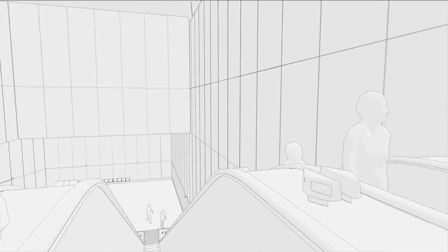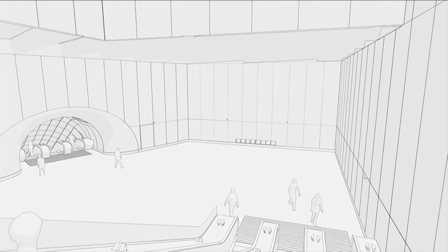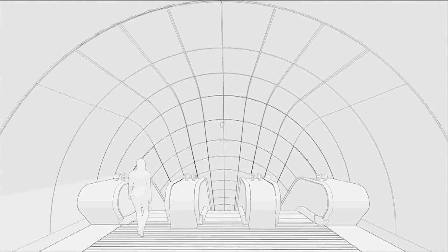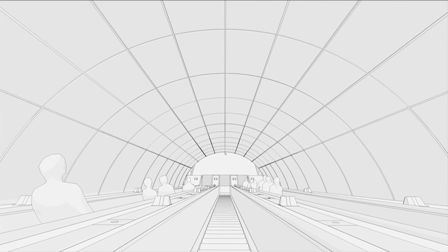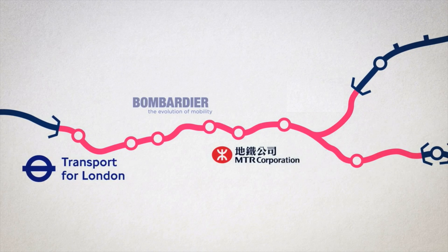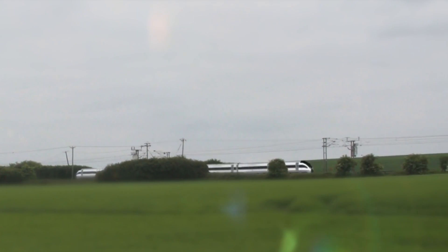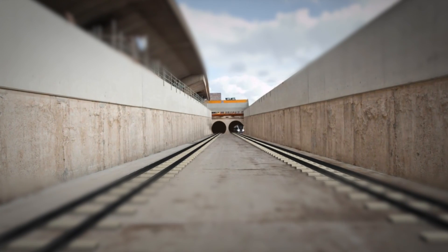As our infrastructure takes shape, systems and fit-out works begin to take over our construction sites, to start the process to turn newly finished stations and tunnels into a railway. Over the summer, Transport for London announced Mass Transit Railway as Crossrail's train operator and Bombardier as the builder of the new Crossrail trains. The new trains will be lightweight, spacious, air-conditioned and built with an emphasis on energy efficiency.